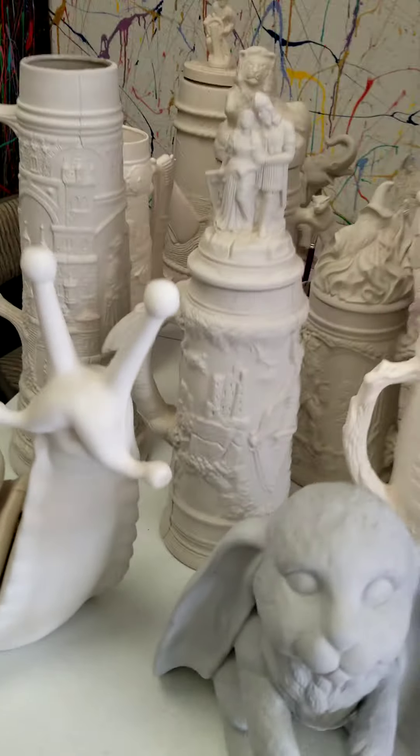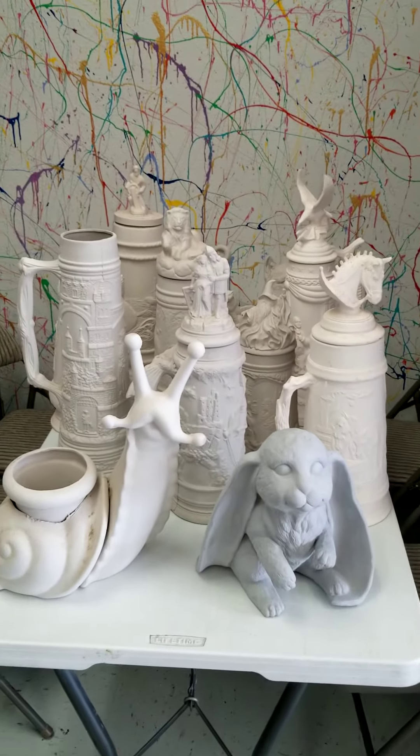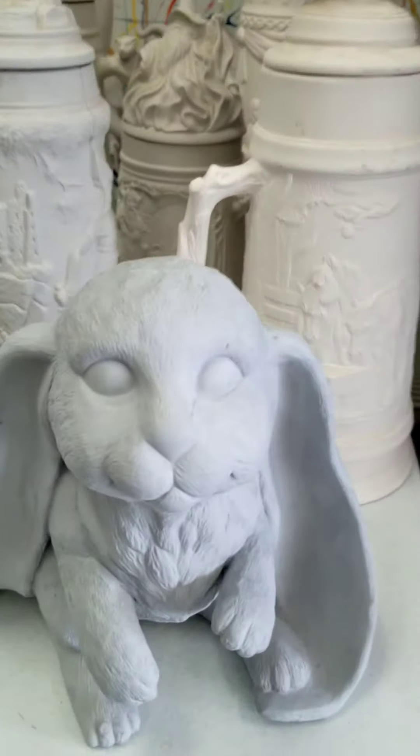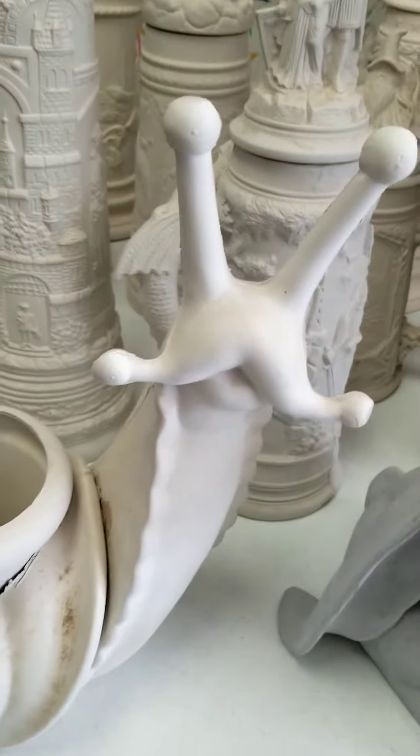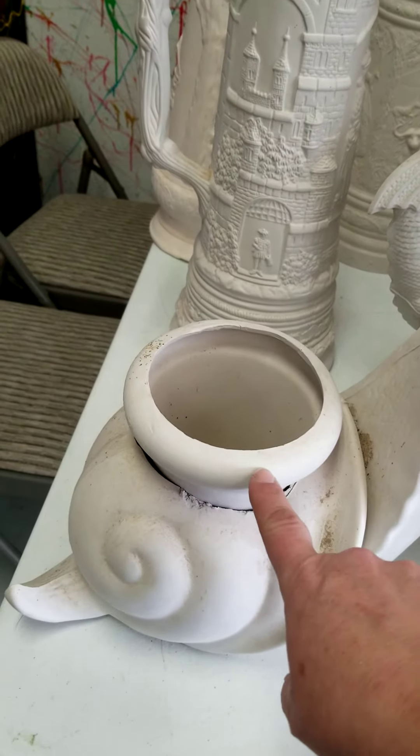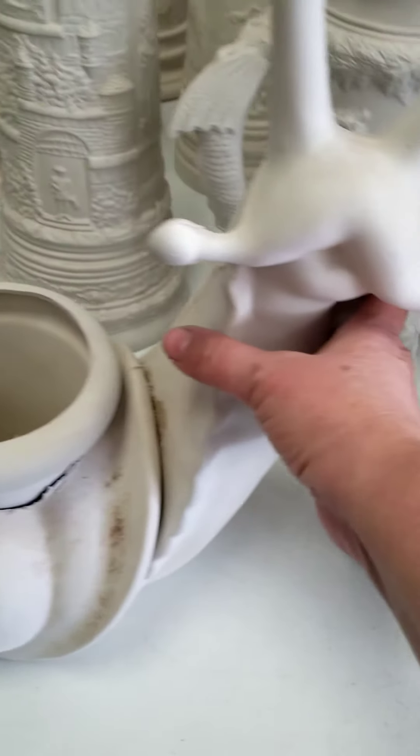And then what everybody's dying to see — steins! Yes, I have a bunny, he's adorable, I got him a little while ago. Another giant snail with the pot cut out — you can see he is absolutely massive.